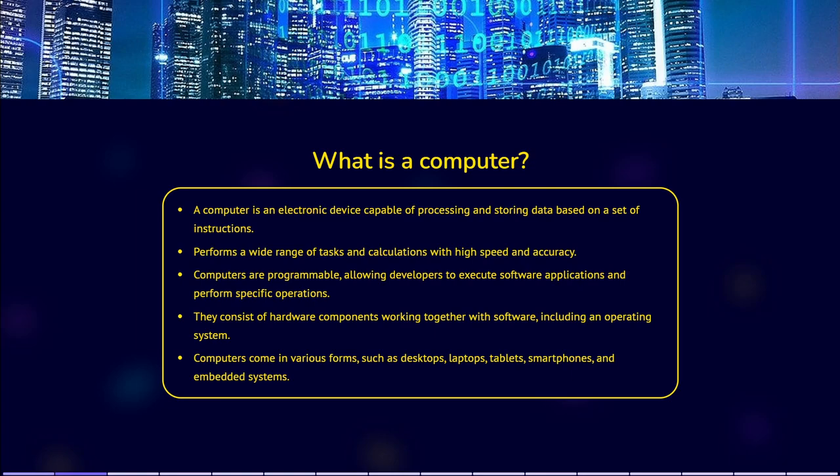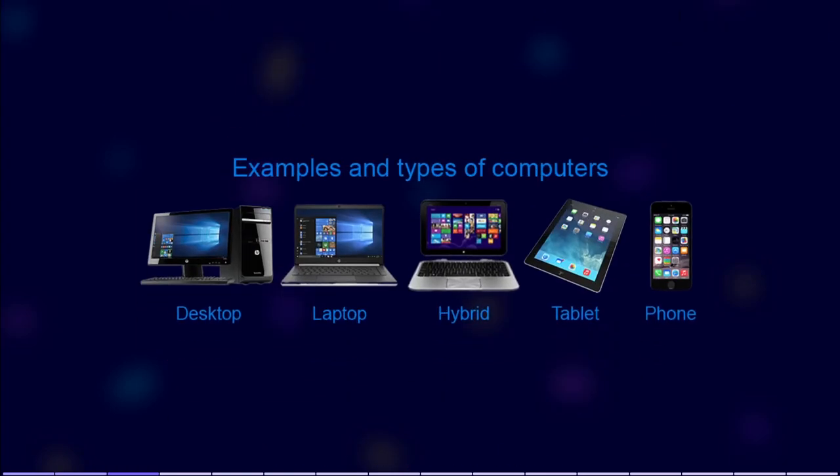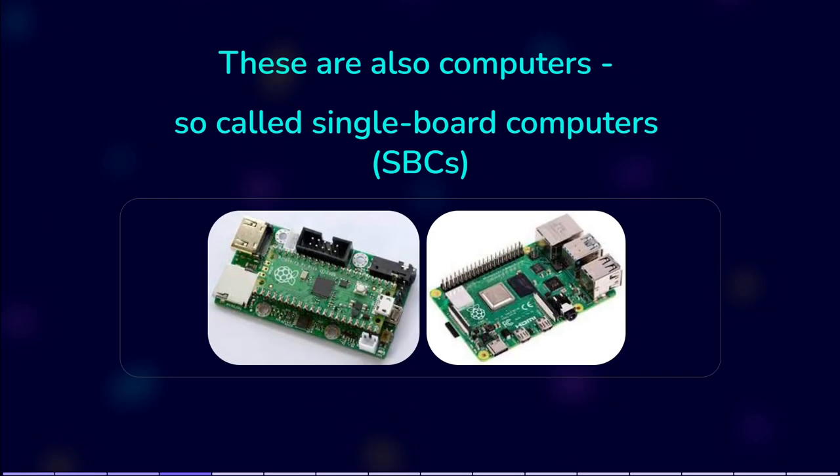Computers come in various forms, from desktop computers to laptops, tablets, smartphones, and embedded systems. These are also computers — so-called single board computers, or SBCs.